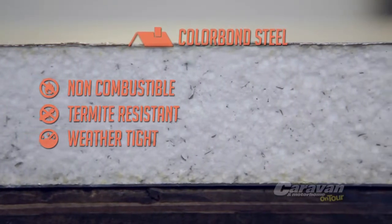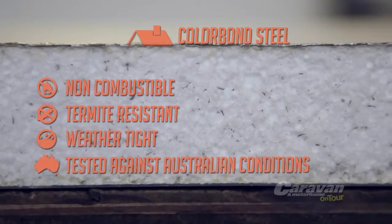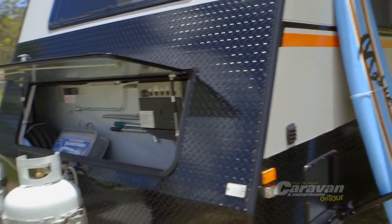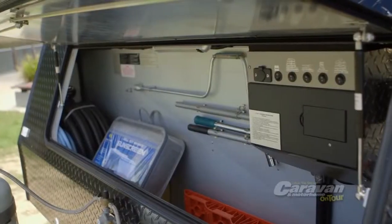Weather tight and secure, colour bond steel has been tested and proven against the harsh climates of Australia for over 45 years in the building industry. So integrating its outstanding performance into the construction of their caravans seemed a natural progression.